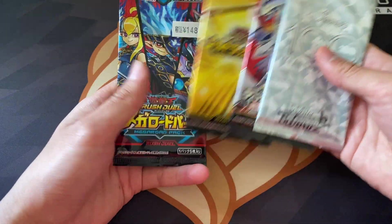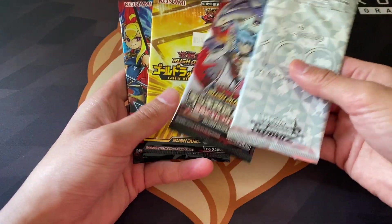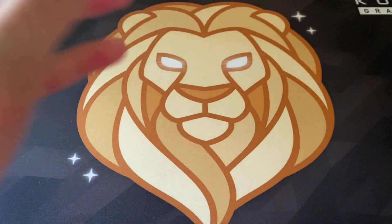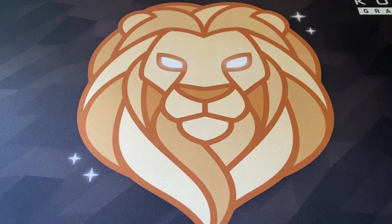Next up we have some Restable packs. These were just random pickups because they were like a dollar each and I figured it'd be fun to just rip them open and see what's inside. So we'll open up these packs at the end of the video.